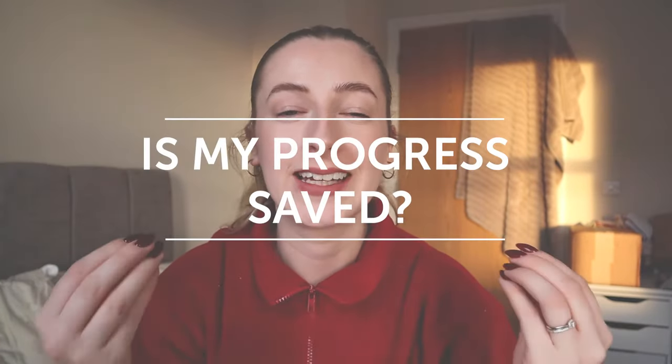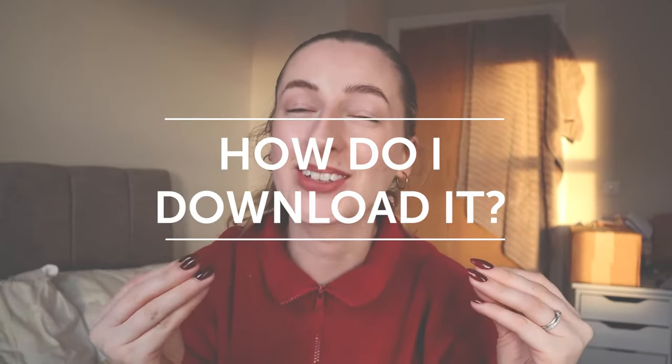Will your progress actually be saved? Yes — your progress is saved when you move from the audiobook to the Kindle ebook. Your notes and bookmarks are also saved, but only so long as you've purchased both versions. You need to have purchased both the Kindle ebook and the audiobook.